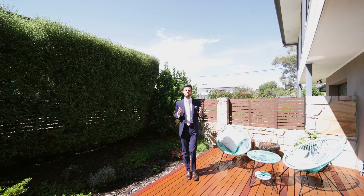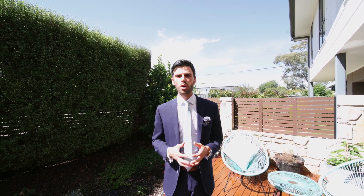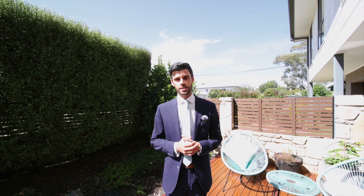Low maintenance and ready to move in, this home is walking distance to the local shops and schools while being in close proximity to the Belconnen town centre and city centre.